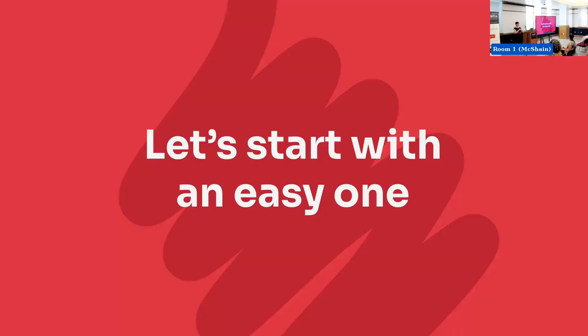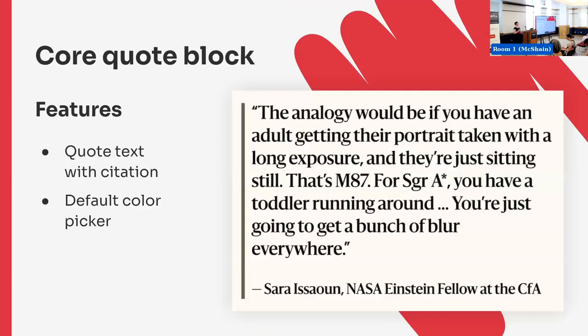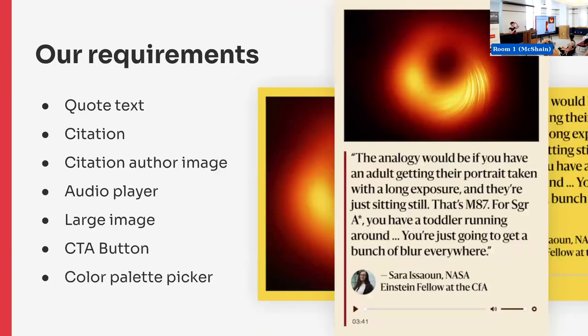Let's talk about some features — we'll start with an easy one: a quote block. Everybody has to have a quote block. And you might think, core already has a quote block — it does. It has quote text, citation, and the default WordPress color controls. But we had more requirements. We still needed quote text and citation, but we also had a smaller author image to go next to the citation, a larger image that could be placed beside or above the quote text, and we wanted to include an audio player.